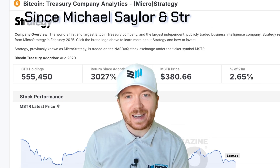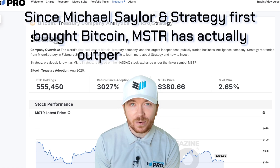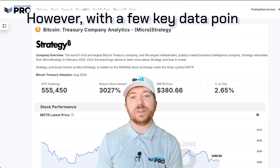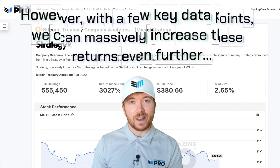Since Michael Saylor and Strategy first bought Bitcoin, MSTR has actually outperformed BTC. However, with a few key data points, we can massively increase these returns even further.